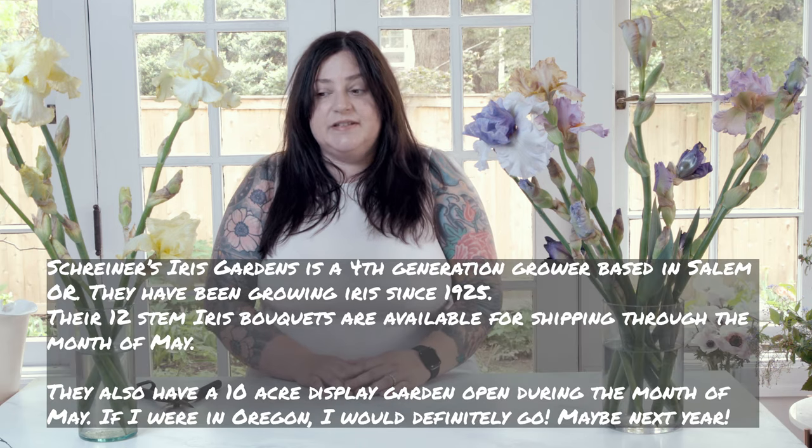Hey guys, Sullivan here in Philadelphia. I thought we would get two videos in one. This video is brought to you in part by Shriners Iris Gardens out in Oregon, who sent me a gorgeous assortment of bearded tall bearded iris flowers to make an arrangement with. I thought we could make a design together and sort of catch up on some things that are going on. Thank you so much to Shriners Iris Garden for sending me these 12 stems of assorted bearded iris.